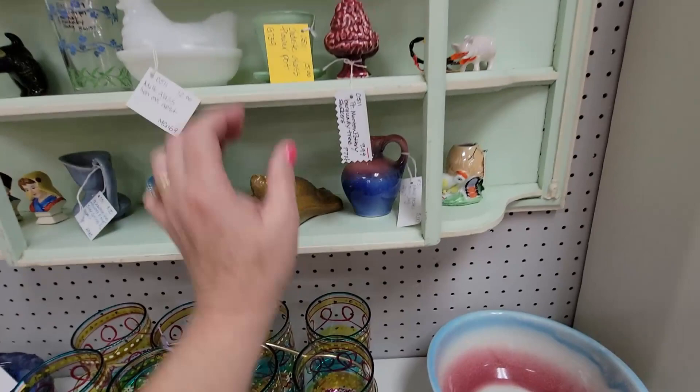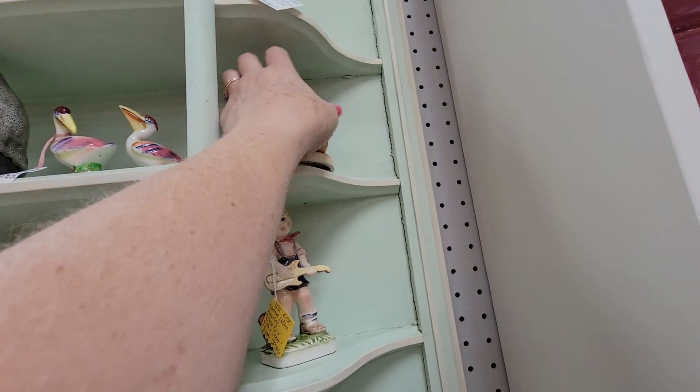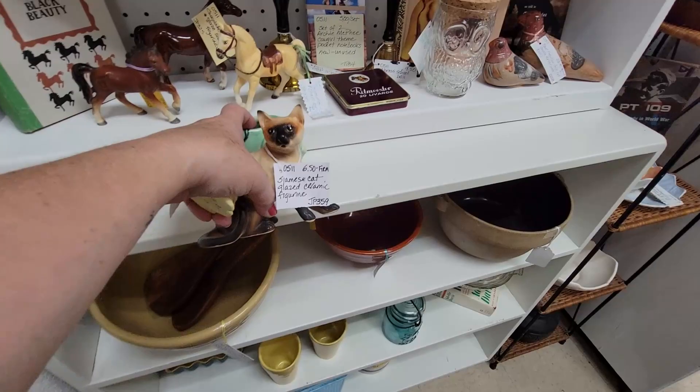Oh, here's little Mushies — little Morton Pottery Mushies. Oh my gosh, you're cute — you and your little bunnies. Here are Napco — an owl, gray squirrels. Well, we're going to get these two guys. We're going to add you to our cart, and your elephant friend.